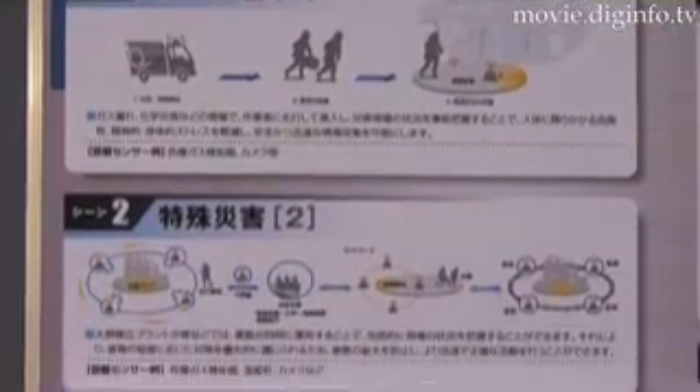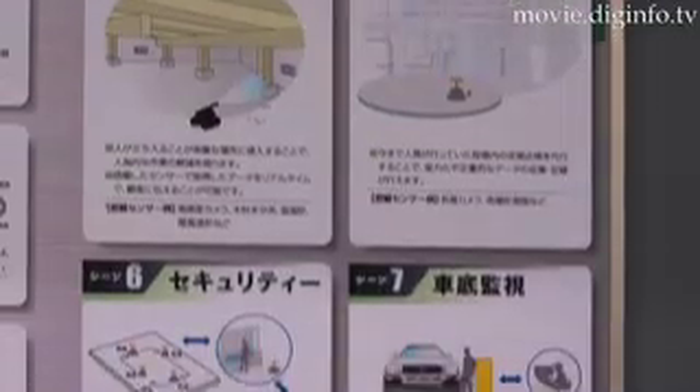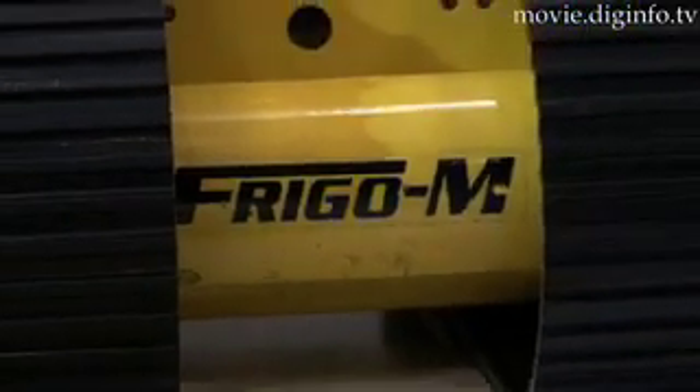FreeGo M could also perform security management functions by connecting it with a monitoring center to act as a patrol robot that could detect suspicious individuals or abnormal conditions.